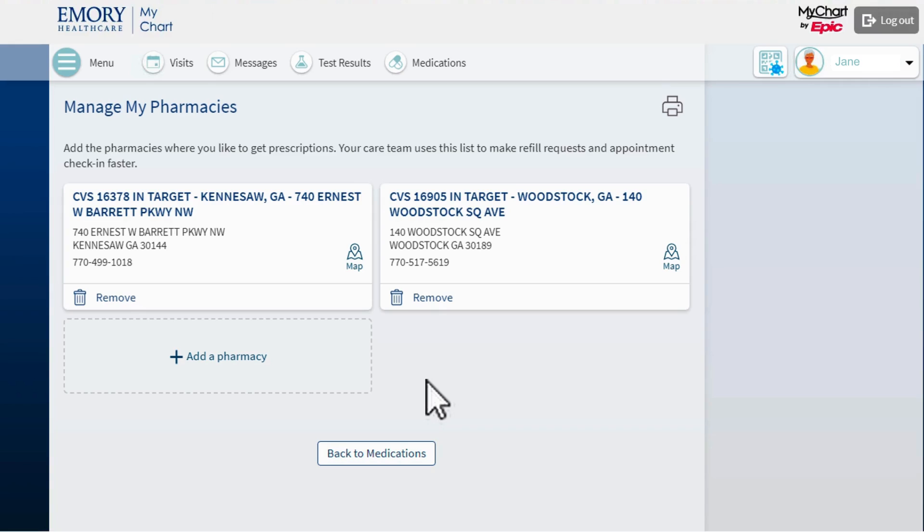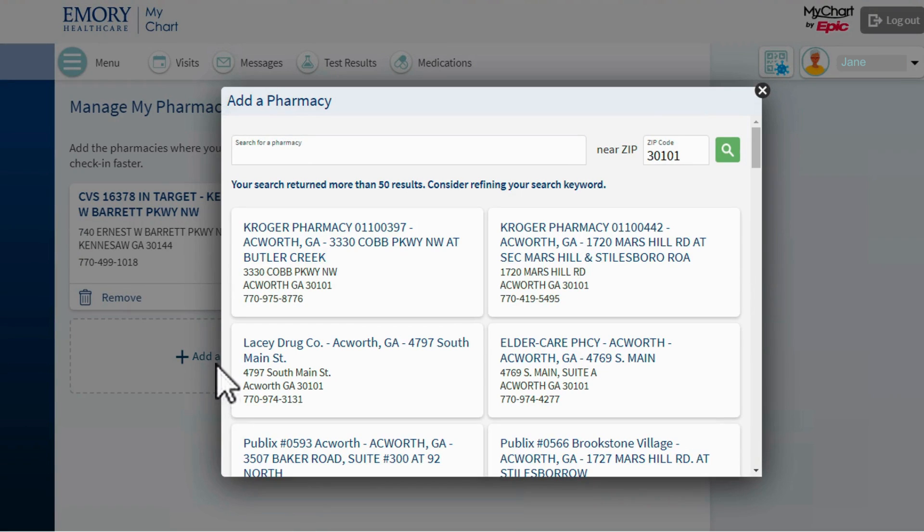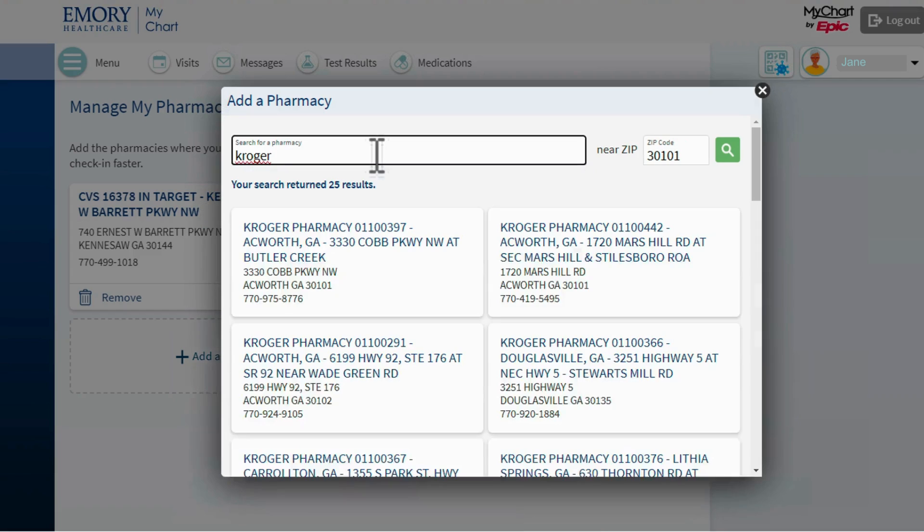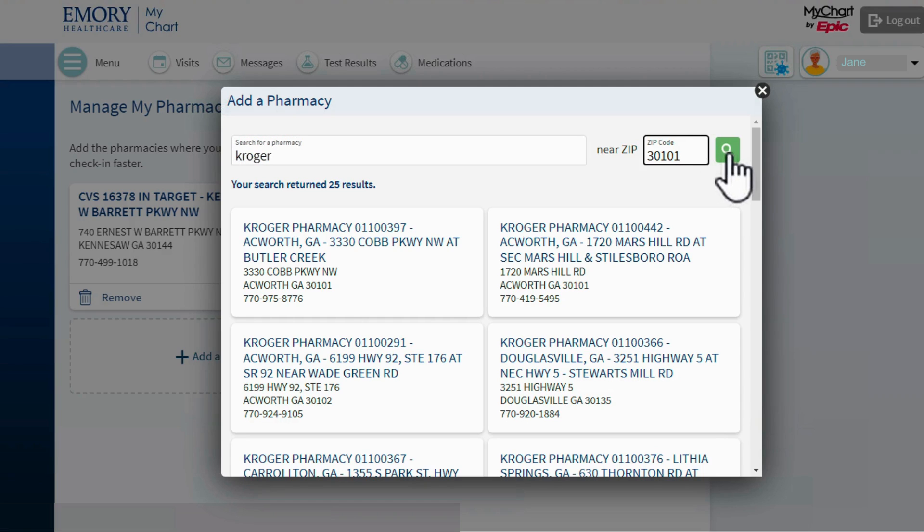Here I check that my pharmacy information is correct. I can click Add a Pharmacy to add a new pharmacy location where I would like to pick up my medication. I can search for the correct pharmacy by its address or company name using words like Kroger, CVS, or Walgreens. I can also enter my zip code into the zip code box and click the green magnifying glass to find pharmacies in my area.